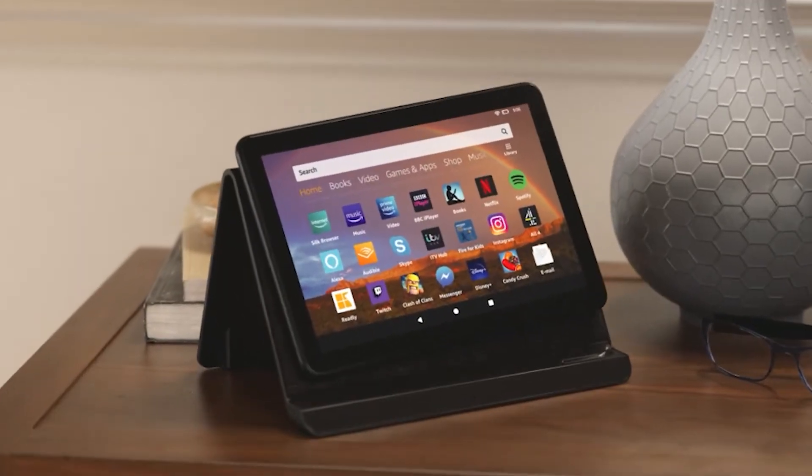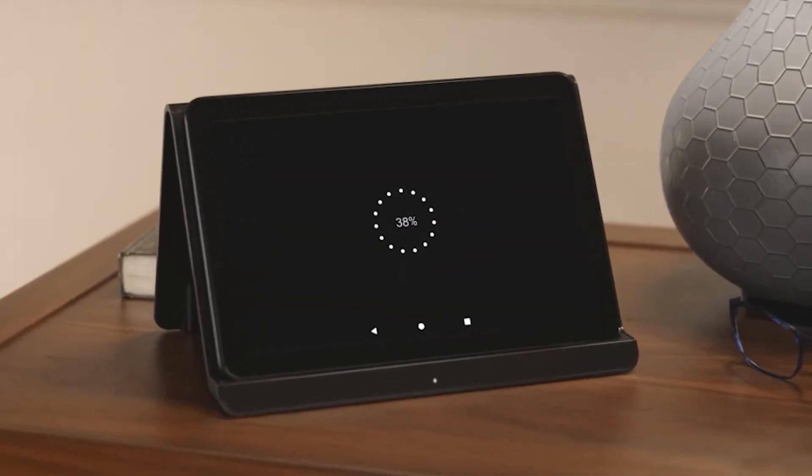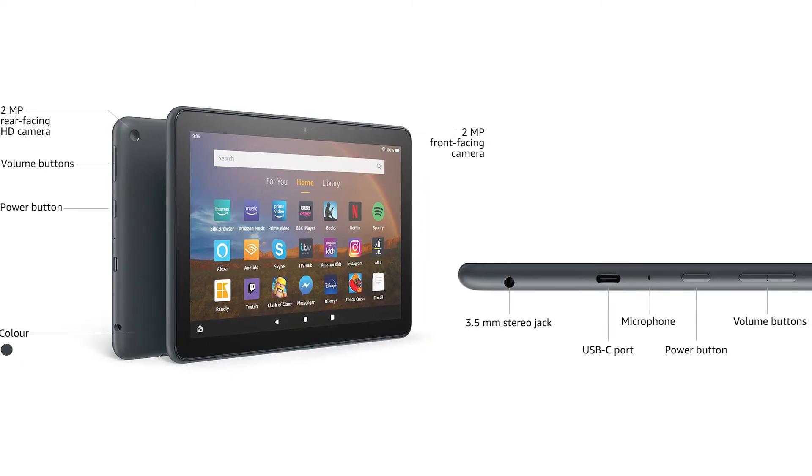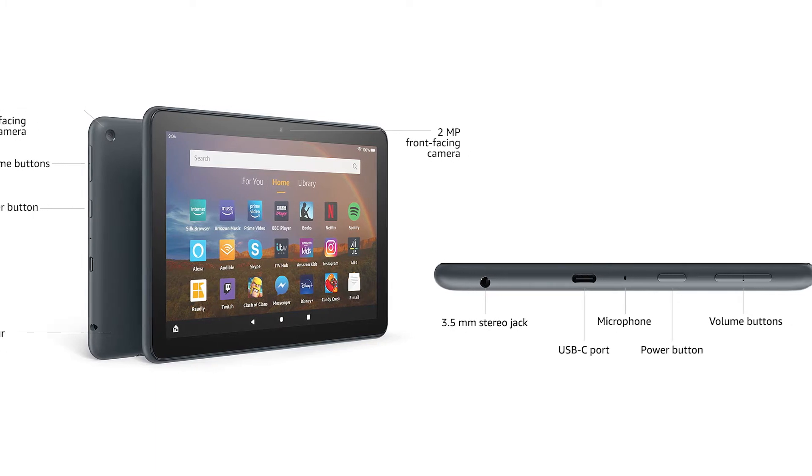Next up is the Fire HD 8 Plus. The Fire HD 8 Plus is a powerful tablet made and designed by Amazon. It's a good choice for readers that want to read on the go without carrying a backpack full of books around with them everywhere.